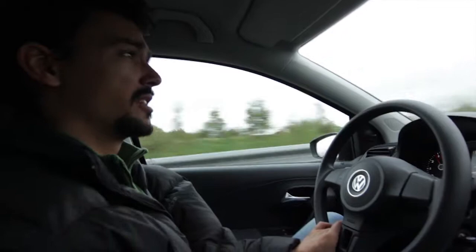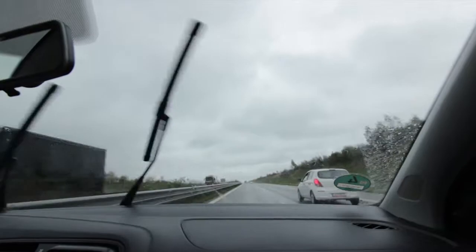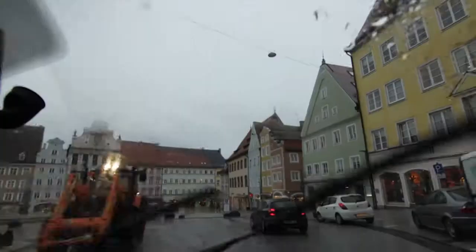This part of the Romantic Road is a highway which connects Augsburg to Landsberg. It's a wonderful weather as you can see. After Landsberg we are heading to Schongau where we are going to eat something, and our final destination for today is Füssen where the great Neuschwanstein is.